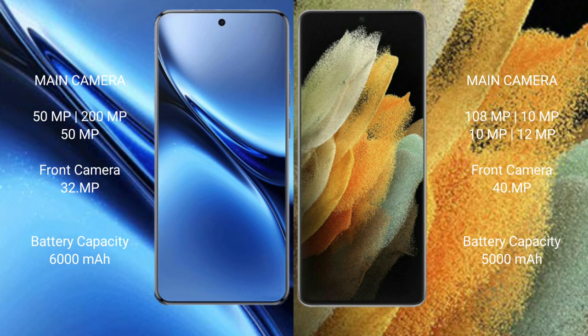Feebo X200 Pro has a 6000 mAh battery with 90W fast charging support. Samsung Galaxy S21 Ultra has a 5000 mAh battery with 25W fast charging support.